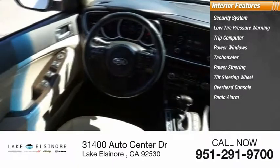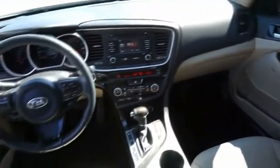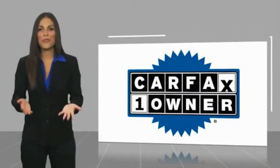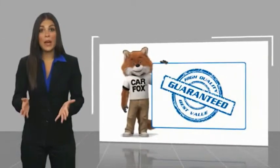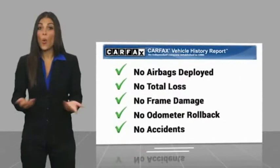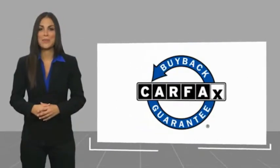Additional features include a panic alarm and passenger vanity mirror. This is a one-owner vehicle with a Carfax vehicle history report. Be sure to find a complimentary copy of this report online or contact the dealership. This vehicle qualifies for the Carfax buyback guarantee.